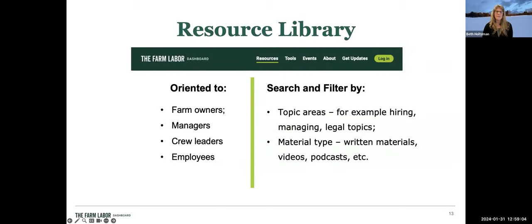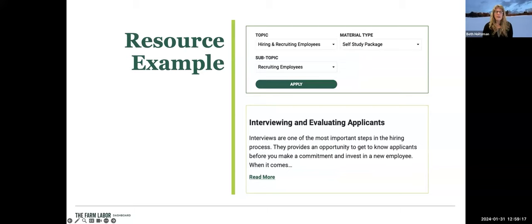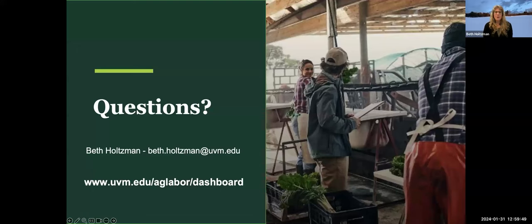The resource library allows you to search using filters on key employment-related topics. An example search on hiring, recruiting, and specifically recruiting, brought up a self-study package with informational text and a series of resources on the right side that you can use to help actually implement that knowledge on your farm.